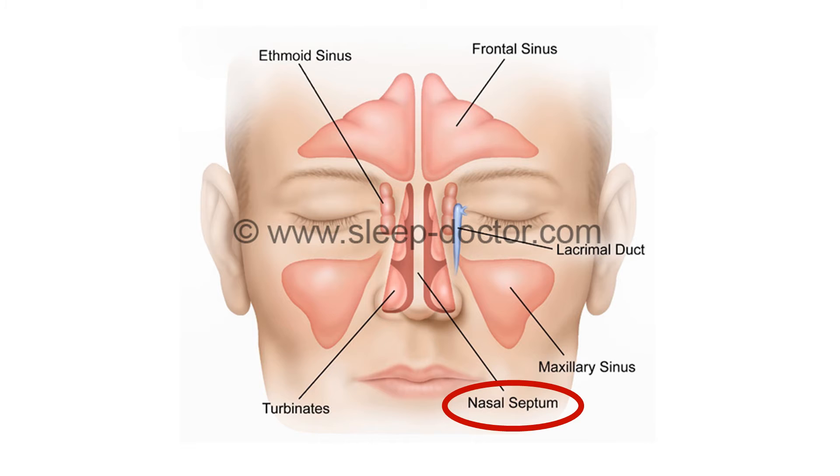Inside the nose, we all have a nasal septum that separates one side of the nose from the other. When it sits over to one side, or sticks out to narrow the breathing passage, it is called a deviated septum. Although a deviated septum is extremely common, not everyone with a deviated septum needs it treated.